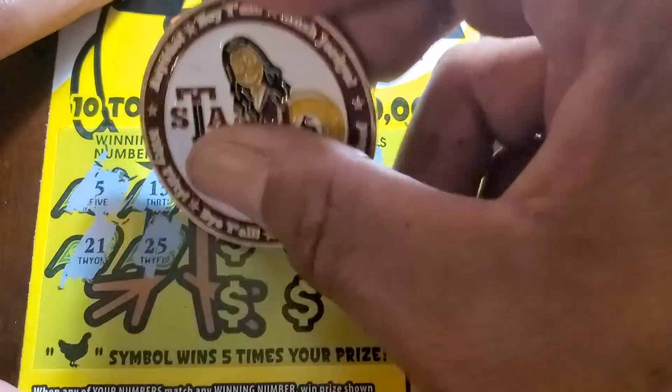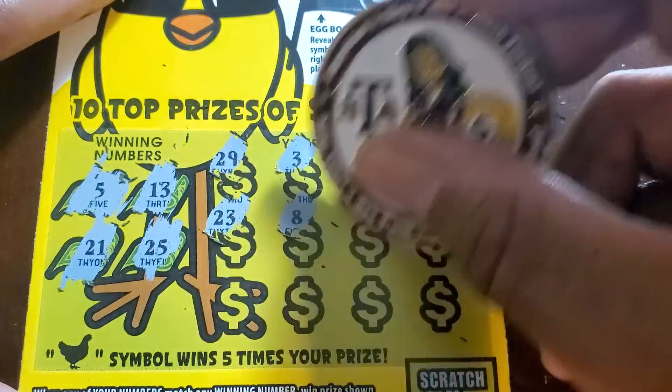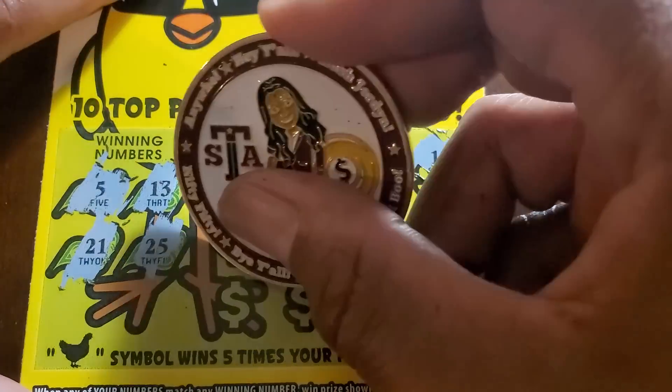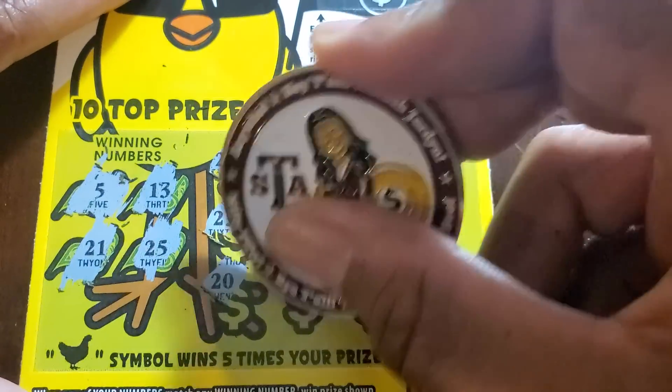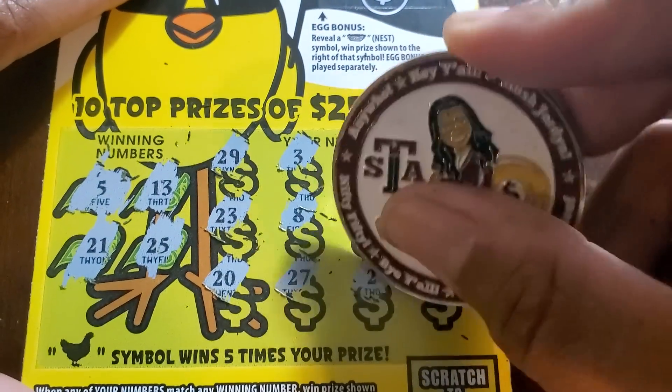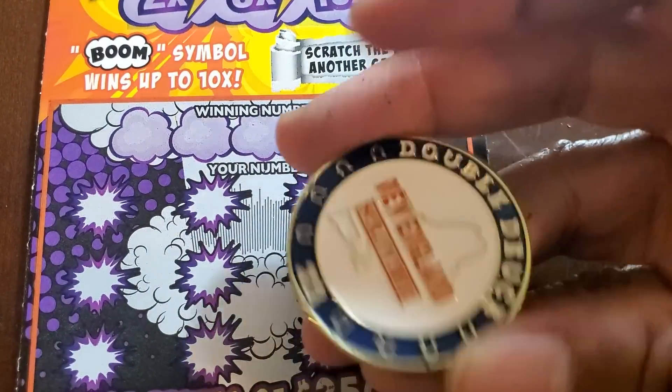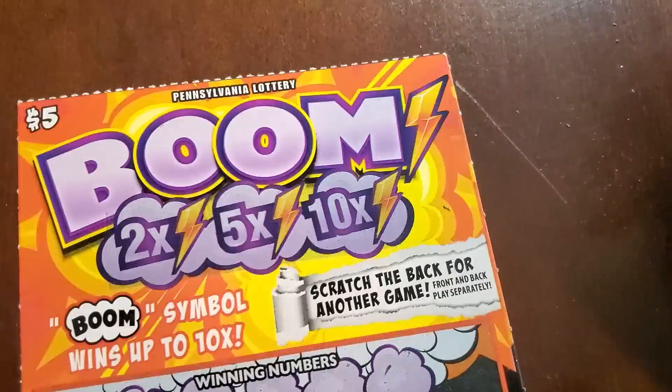Numbers: five, thirteen, twenty-one, twenty-five, twenty-nine, three, six, single one, twenty-three, eight, thirty, fifteen — had some fives but not that one — twenty, twenty-seven, two, and twenty-eight. Nothing. We'll jump to the New England scratcher with the skittles coin.